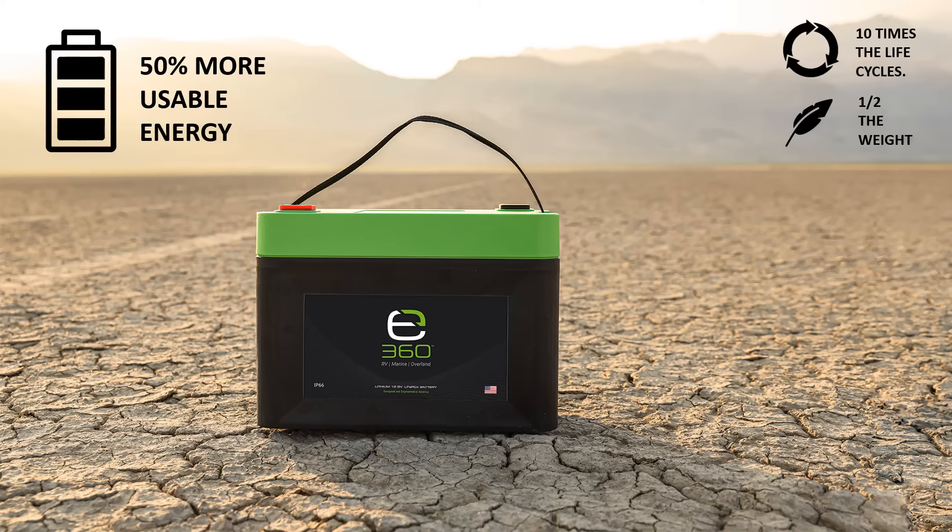This is to prevent damaging sulfation from developing on the plates. E360 batteries do not develop sulfation within their cells, so 100% of their energy capacity can be used.